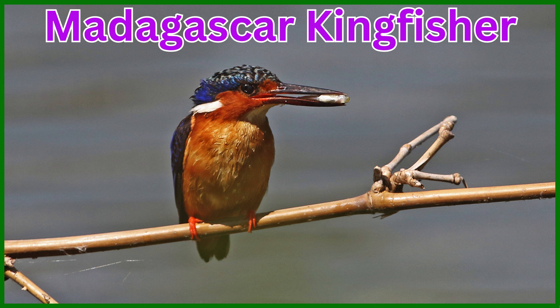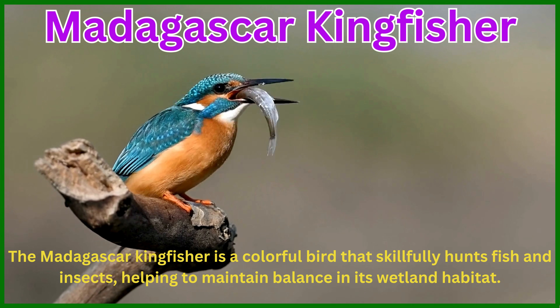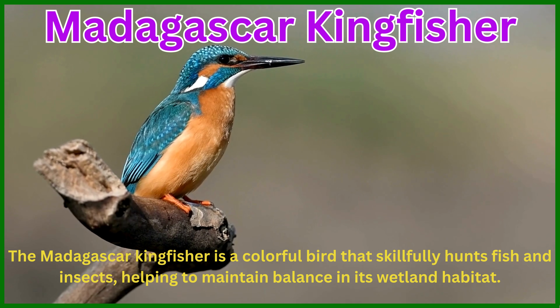Madagascar Kingfisher. The Madagascar Kingfisher is a colorful bird that skillfully hunts fish and insects, helping to maintain balance in its wetland habitat.